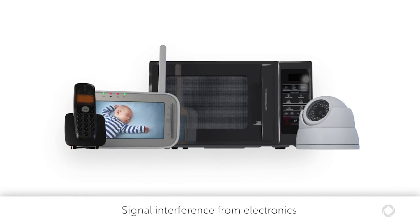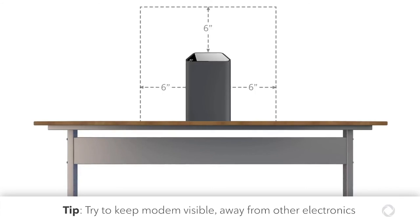Signal interference can also come from electronics, appliances, and wireless devices in your home, as well as from your neighbors if you're in close proximity. Keeping your modem visible and not hidden behind other electronic devices is best.